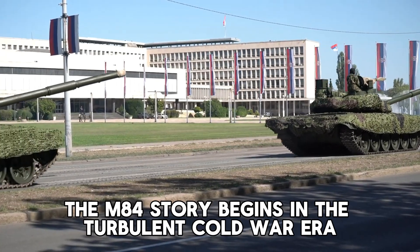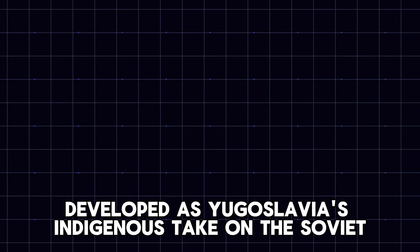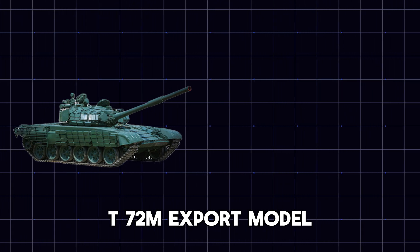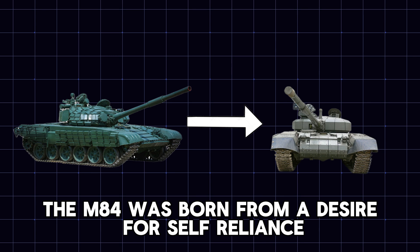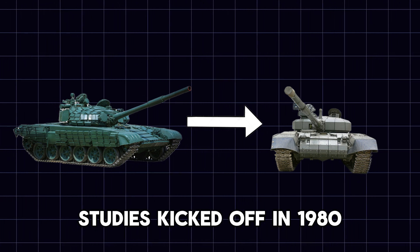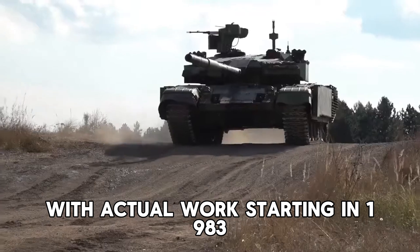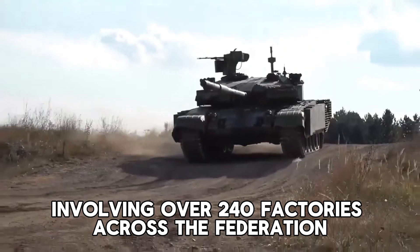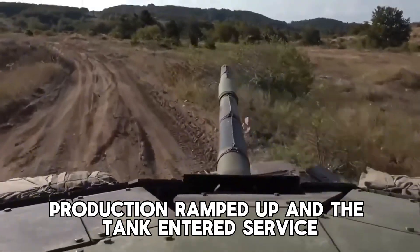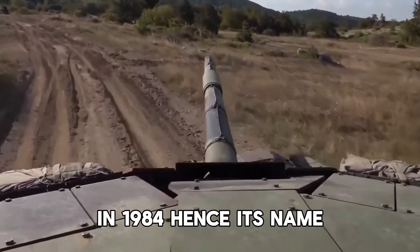The M-84's story begins in the turbulent Cold War era. Developed as Yugoslavia's indigenous take on the Soviet T-72M export model, the M-84 was born from a desire for self-reliance in armored forces. Studies kicked off in 1980, with actual work starting in 1983, involving over 240 factories across the Federation. The tank entered service with the Yugoslav People's Army in 1984, hence its name.